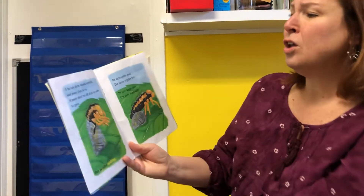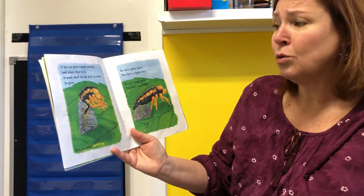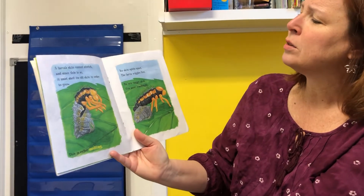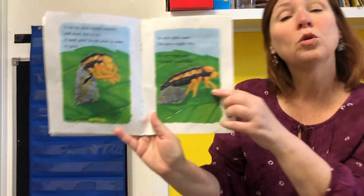They can eat 100 aphids a day. Wow! A larva's skin cannot stretch and since this is so, it must shed its old skin in order to grow. Its skin splits apart. The larva wiggles free. The new larva's skin fits more comfortably.